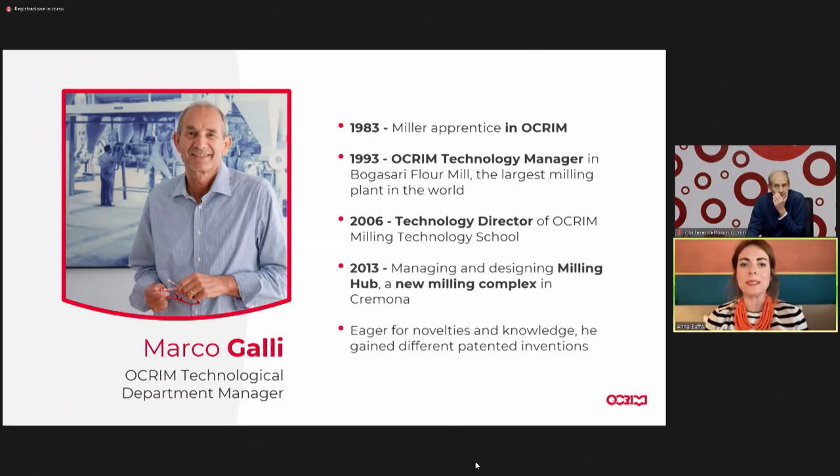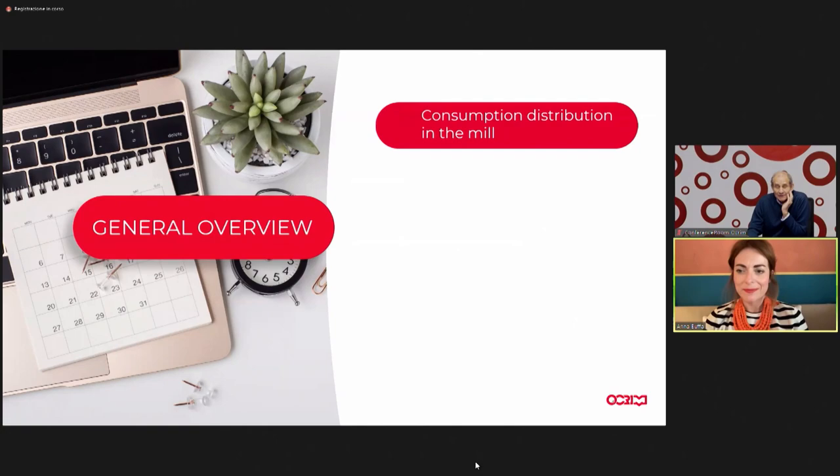Today we are going to speak about savings in energy in the mill and the various ways that can be used to save energy during, for example, maintenance, and therefore have better performance in the mill. As Marco says, you cannot do everything in all the mills, but something can be done in all the mills. Marco, the floor is yours — can you tell us what you wanted to say to us?